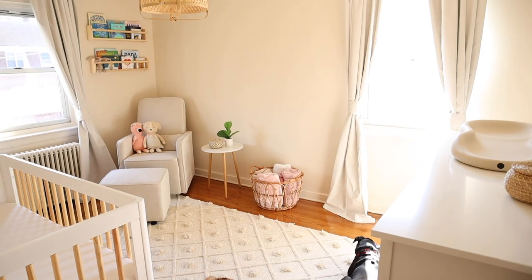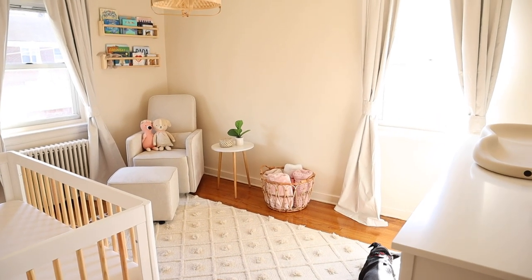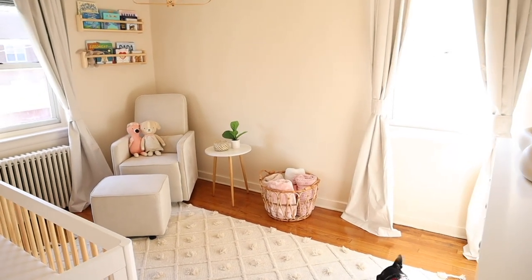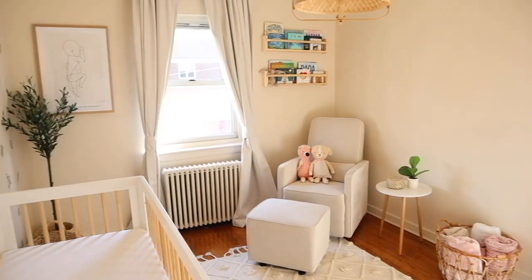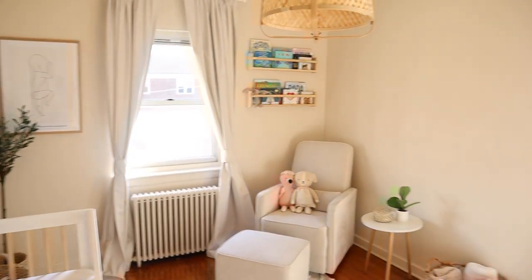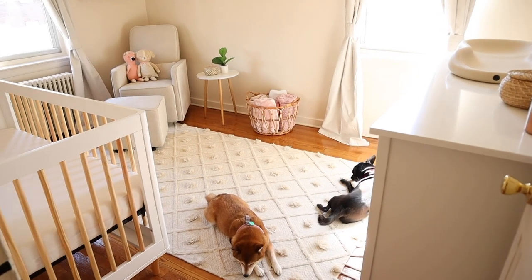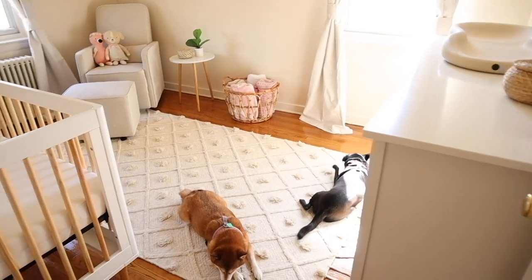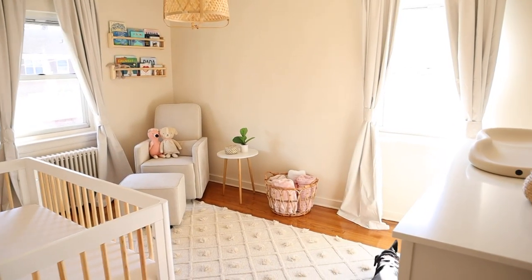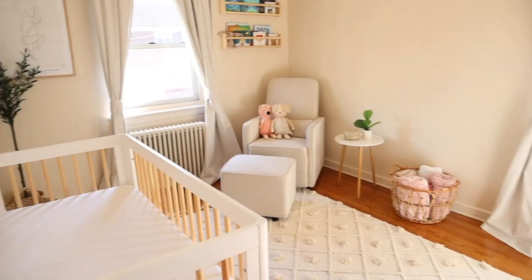Welcome to today's video — it's the nursery tour! You can already hear my daughter in the background. Instead of doing a formal intro, I decided to just walk you through the nursery while I talk so it goes a little faster and easier. As you can see, my lovely dogs love hanging out in here. As soon as you open the door, you have two big windows, her changing dresser, and her crib.